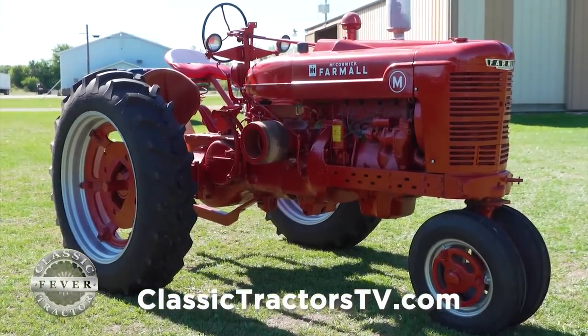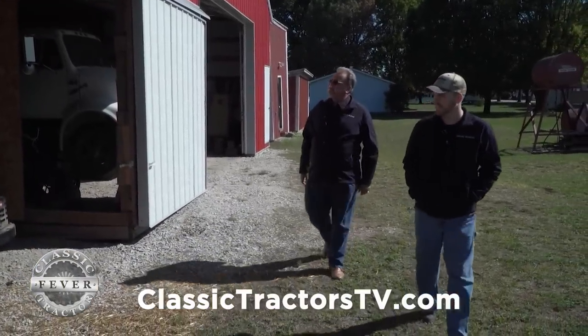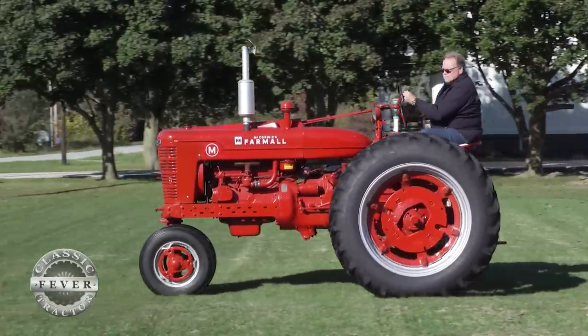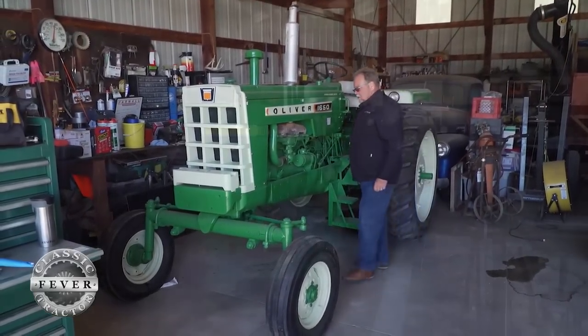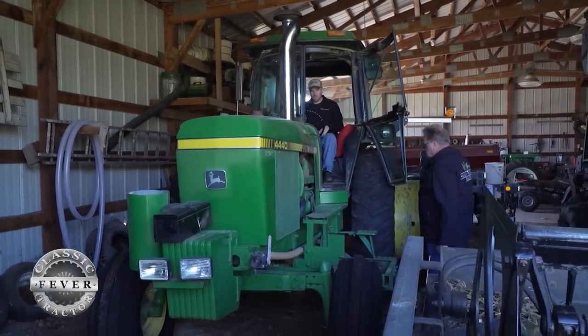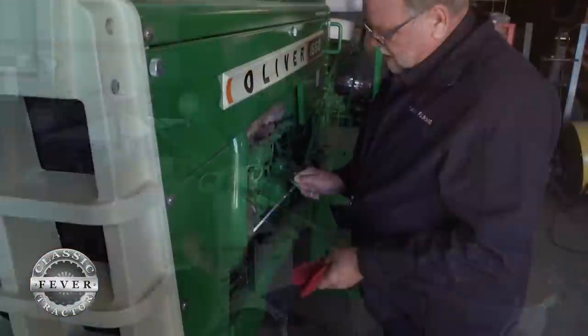No doubt the Farmall M is a family favorite, but the Hawks' case of classic tractor fever now includes all kinds. I always get kidded about what kind of tractors we farm with, and my comment is, I guess we're like Jesus — we love them all. We have the Farmall M, I'll never get rid of that. We have two Minneapolis Molines, we have the Oliver 1650, and then I bought the John Deere 4440, which if my dad was alive today he would probably give me a lot of flack for. We got a project Farmall H in the barn, and dad and I did an Oliver 1650 — plenty of classic tractor fever in these veins.